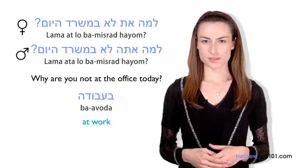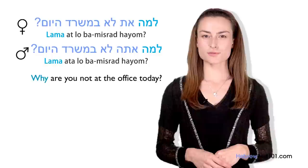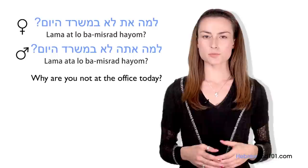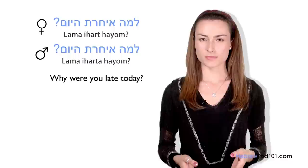Let's break down this question. Lama is the basic translation of 'why' in Hebrew. Ata/at is 'you.' Lo is the negative 'no.' B'misrad is 'in the office.' Hayom is 'today.' So: Lama ata lo b'misrad hayom? / Lama at lo b'misrad hayom? Lama is the exact translation of 'why,' used to ask the reason for something. For example, if your boss asks why you were late today: Lama icharta hayom? (masculine) / Lama icharta hayom? (feminine) — here he uses 'why' to get explanations and reasons.